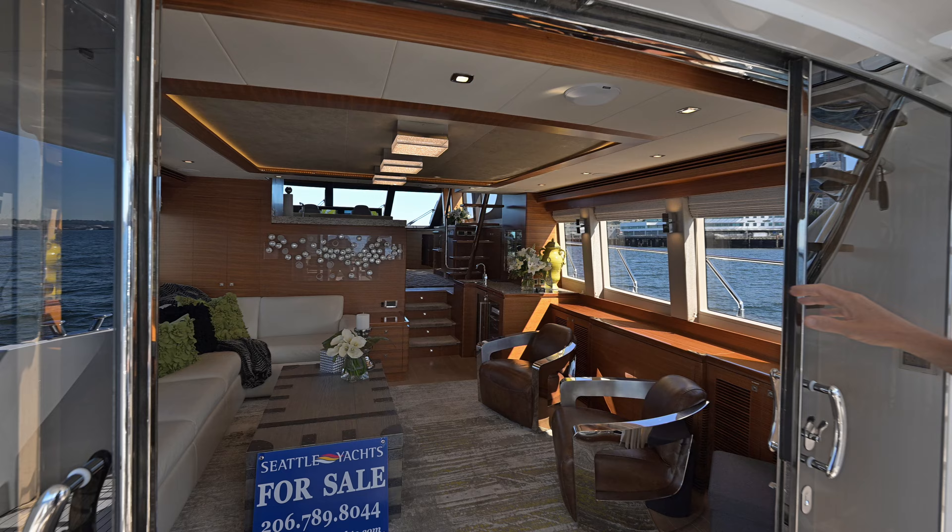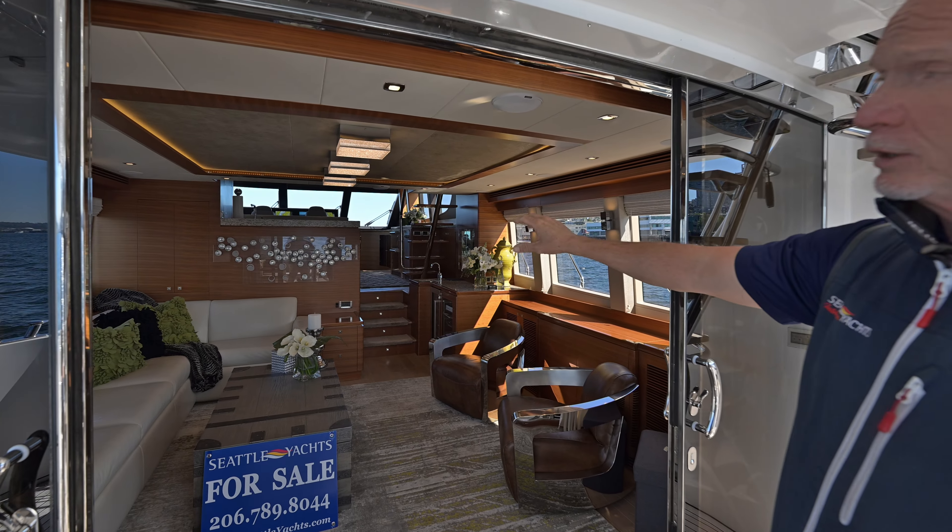We sold the owners a new boat. This is one of the highest quality boats you can build in this size class. There are a lot of great features in this boat.